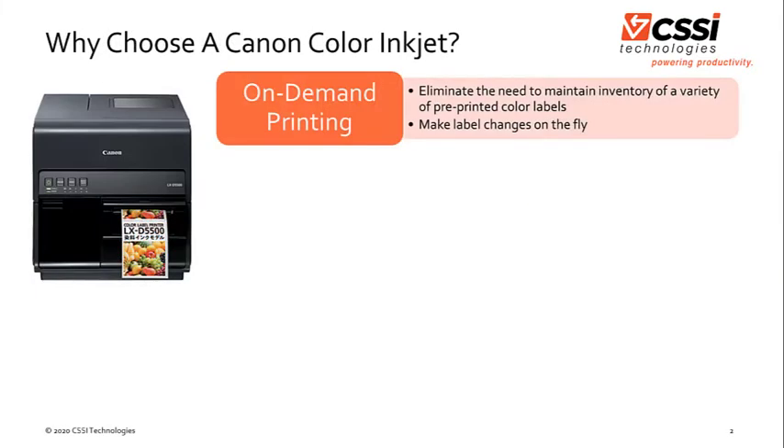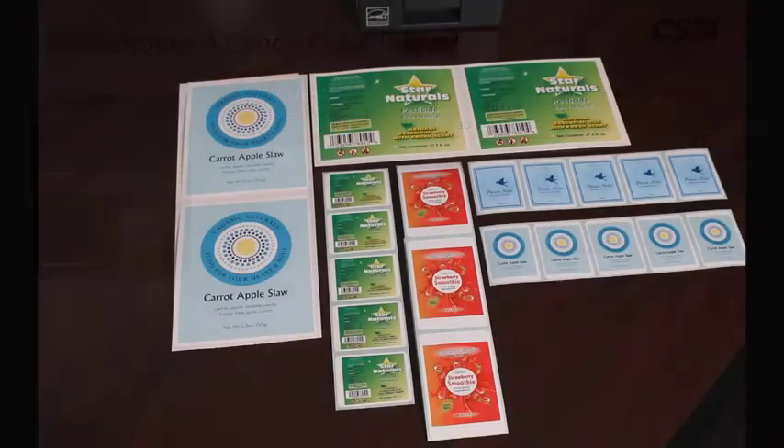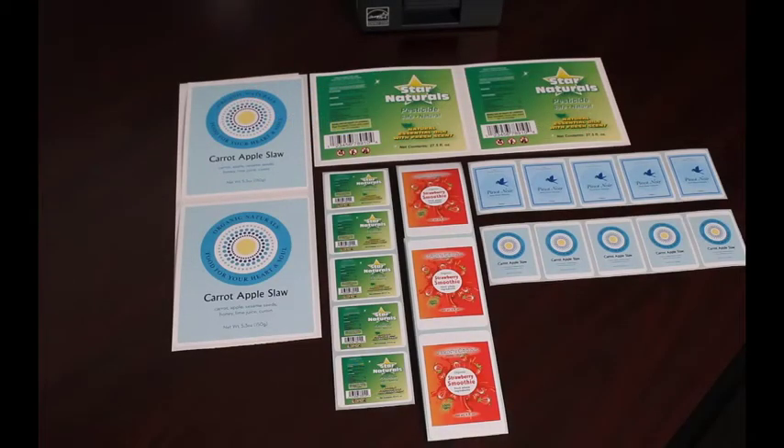So why choose a Canon Color inkjet? There are three primary reasons we'll cover here. First, when your application would benefit from on-demand printing. Being able to generate labels on demand eliminates the need to maintain an inventory of a variety of pre-printed color labels. Plus, you can make changes to your labels on the fly. If your business has a wide variety of labels or frequently needs to make changes to the content of labels, on-demand can really be the way to go since you don't have to track and store inventory of such a variety of labels.